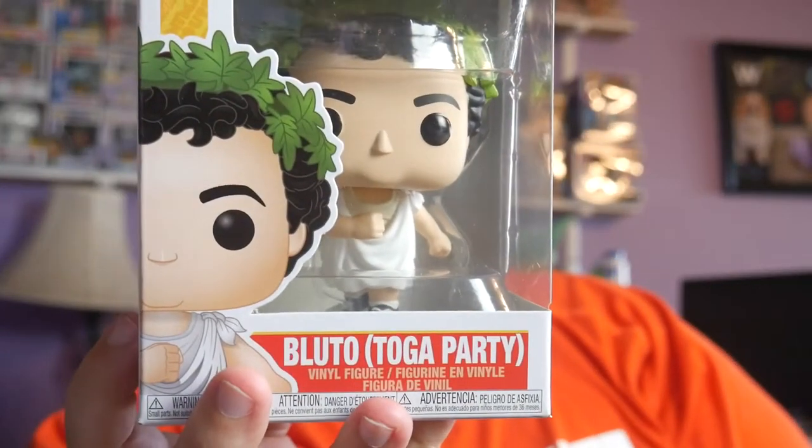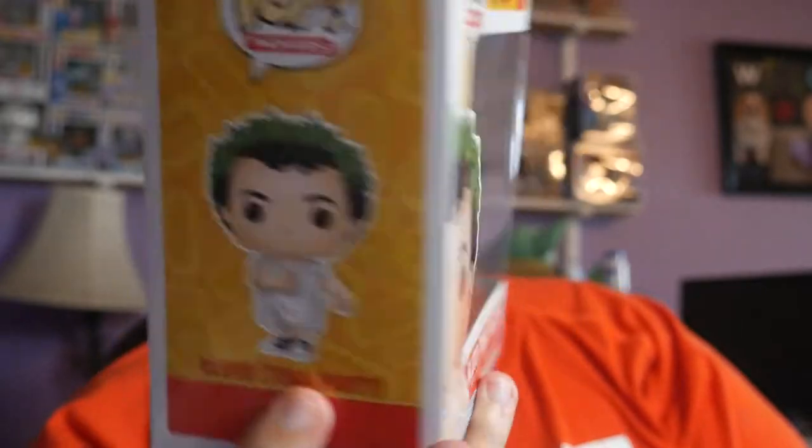First pop without a protector - we have Bluto at the Toga Party from Animal House! This holds a special place in my heart because Animal House was filmed here in Eugene, which is just 20 miles up the road. This is a guaranteed value box so we'll break out the Funko app and scan it. Bluto Toga Party coming in at $13.